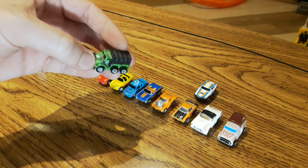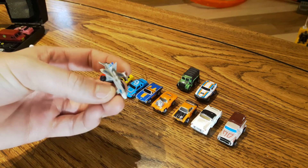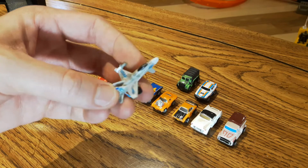I remember as a kid, every one of my friends was into micro machines. It was a very easy birthday present to get for kids and they weren't too expensive. There were just so many to collect — so many different things, including planes.